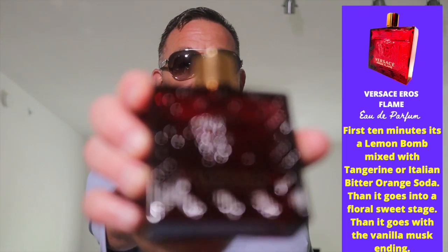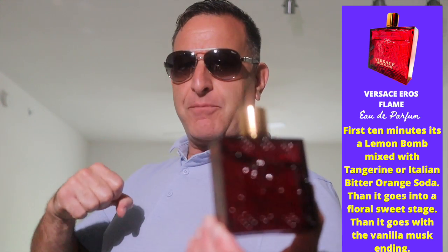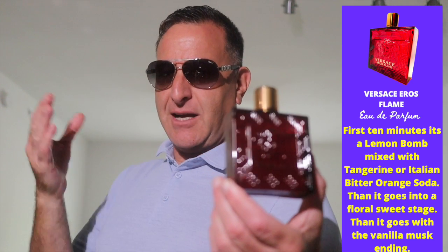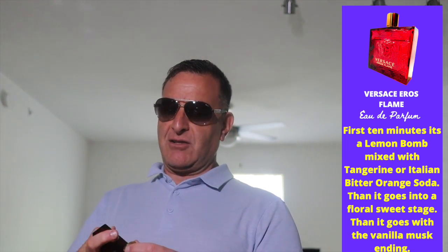Moving on to Versace Eros — the famous lemon vanilla fragrance with mint. They have Versace Eros Eau de Toilette, Eau de Parfum, Parfum, and Flame, and the best flanker would be Versace Eros Flame. It has a kumquat note — a burst of citrus — some people hate it, some love it for hot weather. It has a nice sweet vanillic undertone, nothing bad to say about it, and it lasts a long time. Straight fire.